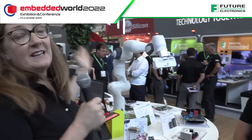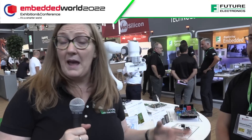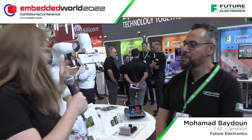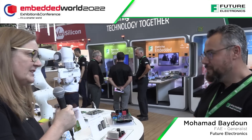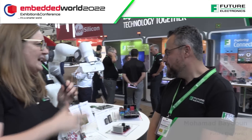We are at Embedded World 2022, at the Future Electronics booth, looking at the industrial automation pod. Industrial automation is a big focus in the EMEA market. I've got Mo, one of our specialists. Mo, we've got this cobot — a collaborative robot — how does the technology and support that Future can offer help our customers with this type of application?